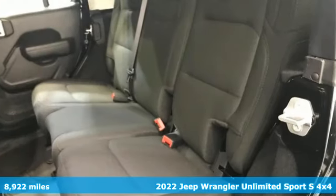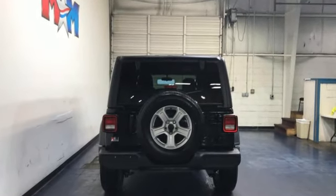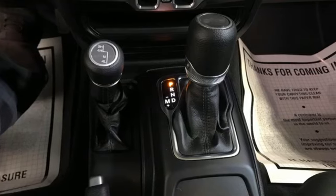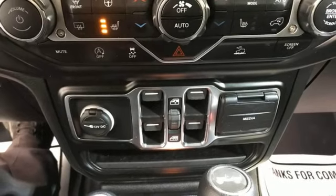Features include V6 engine, leather steering wheel, streaming audio, manual tilting steering column, wireless phone connectivity, external memory control, front and rear tow hooks, push-button start, and manual transmission.